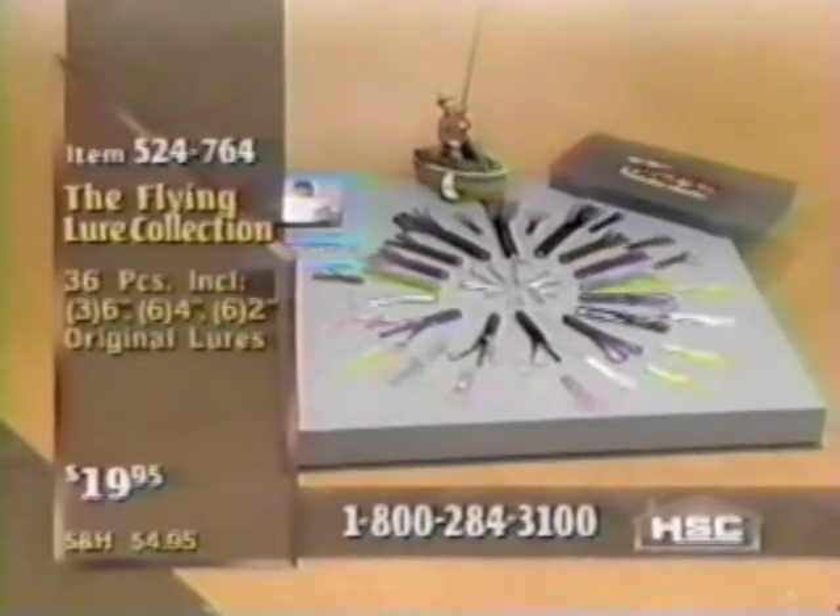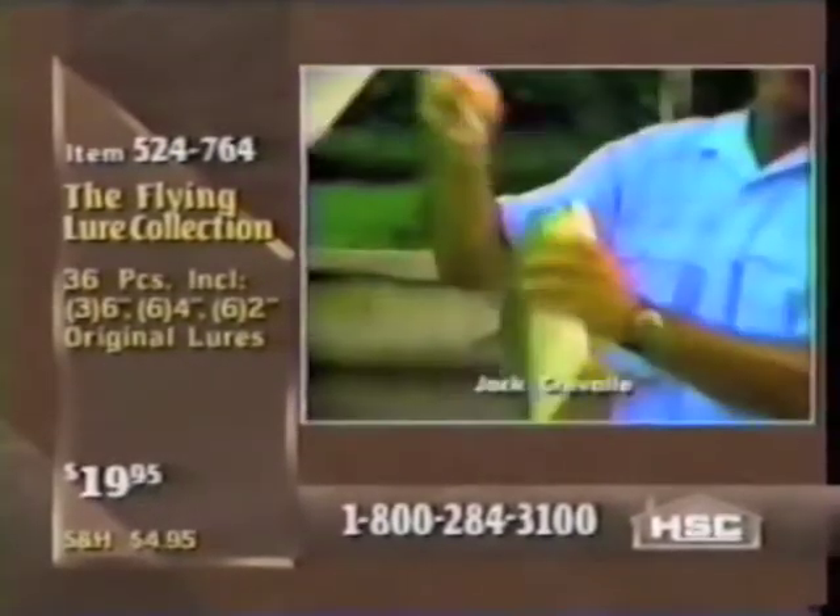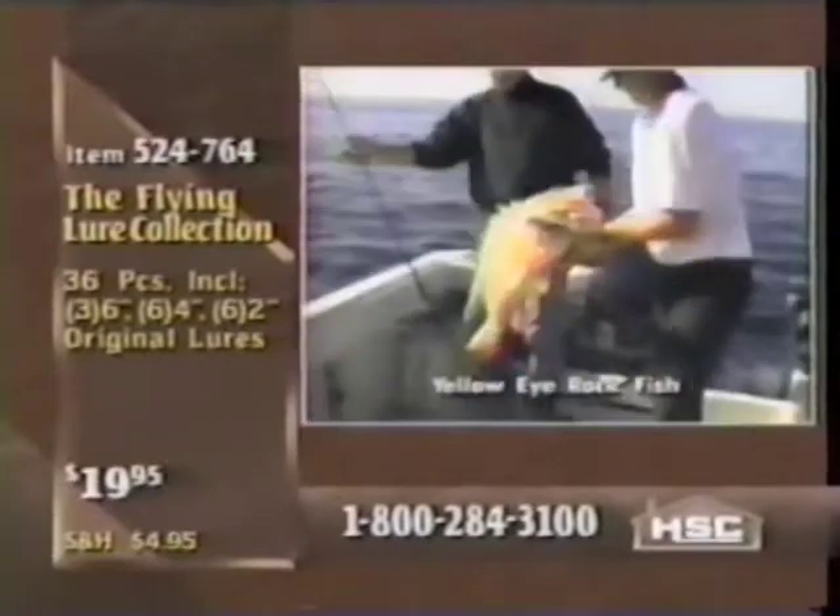They're very versatile lures — anything you're fishing for will hit them as long as it's a predator. That's what's nice about the flying lures: it takes the guesswork out. This will take care of any environment and whatever type of fish you want to catch. Take a look at some of these species: pike, crappie, perch, catfish, gar, carp. We were fishing with kids in Central Park in New York City. There's a 125-pound striped marlin, salmon, snapper, grouper, snook, jack crevels, shark, stripers, tarpon, rockfish — it doesn't matter.